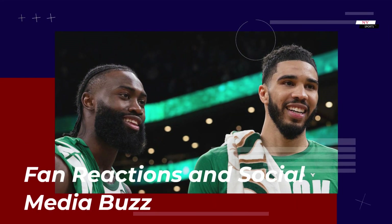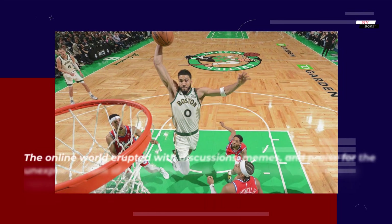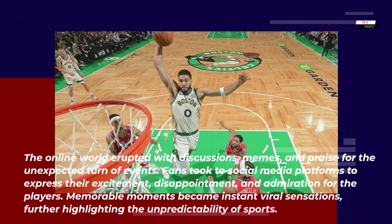The online world erupted with discussions, memes, and praise for the unexpected turn of events. Fans took to social media platforms to express their excitement, disappointment, and admiration for the players. Memorable moments became instant viral sensations, further highlighting the unpredictability of sports.